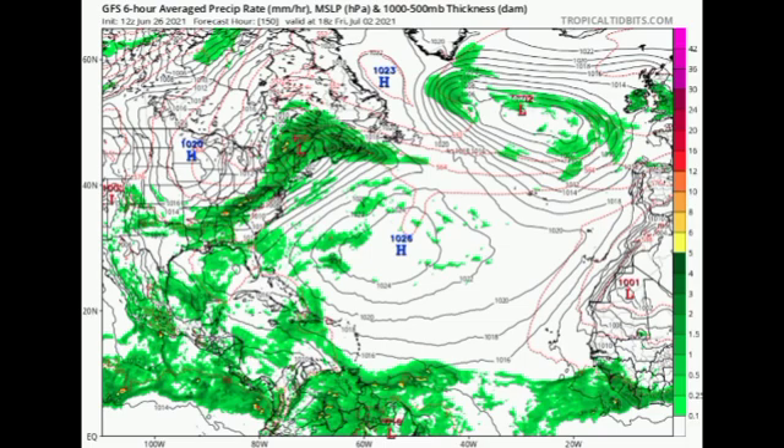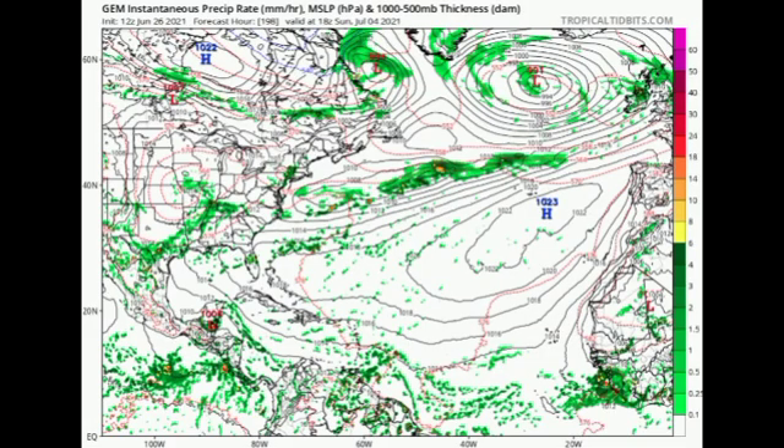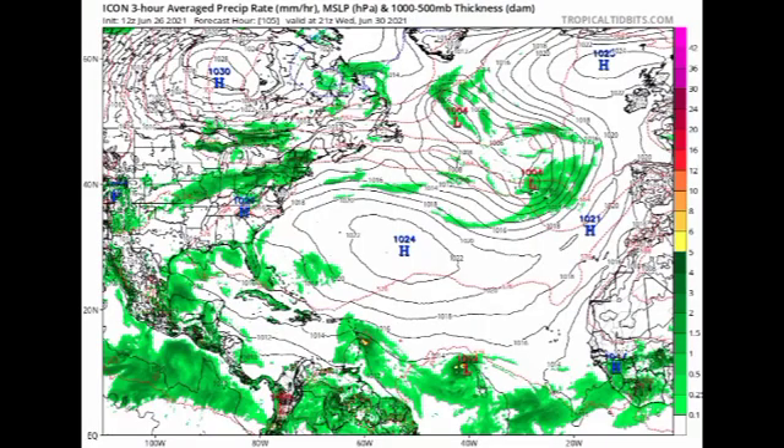The CMC model by Friday the 2nd of July shows Invest 95L as a 1010-millibar low pressure system to the south-southeast of Jamaica — most likely not a tropical cyclone, just an organizing disturbance. By Sunday the 4th of July, the CMC has the system moving into portions of Central America as a 1006-millibar low. So CMC shows it coming into the Caribbean, not developing significantly, potentially reaching depression status at peak — though that's not guaranteed.